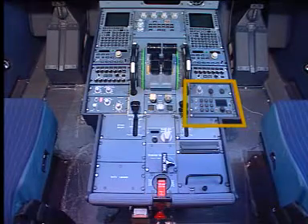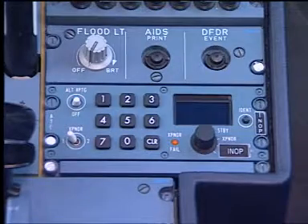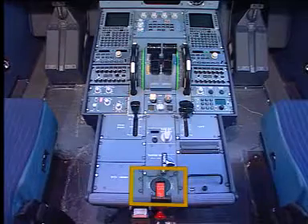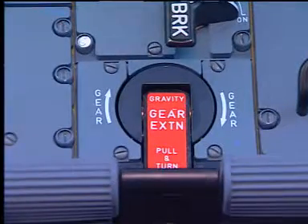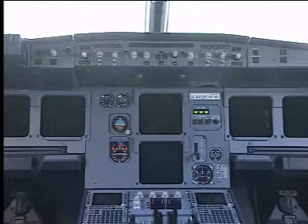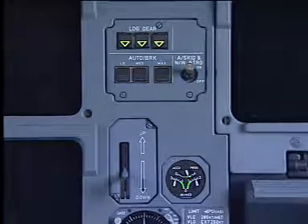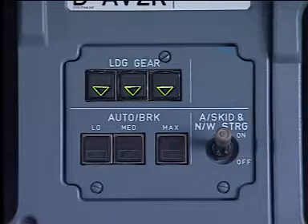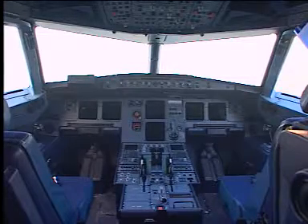Also verify that the ATC transponder is off. Make sure that the gravity gear extension crank handle is in the reset stowed position. On the instrument panel, observe that the three green triangles on the landing gear panel are on. The control safety checklist should now have been accomplished.